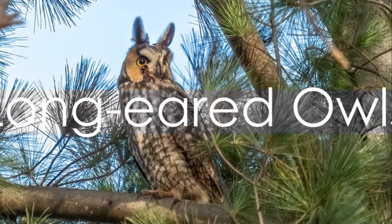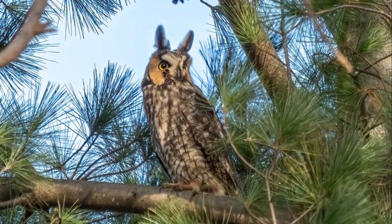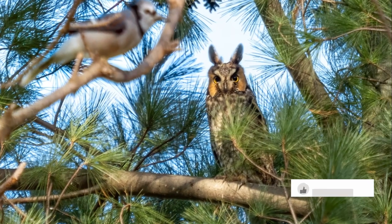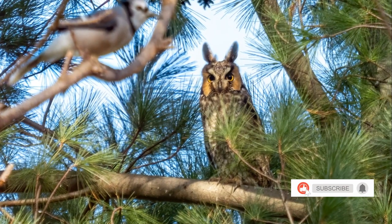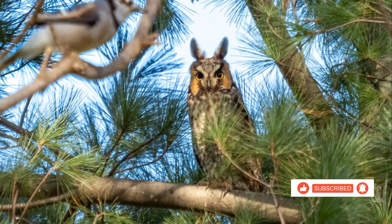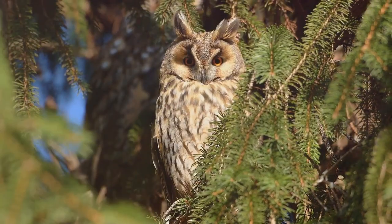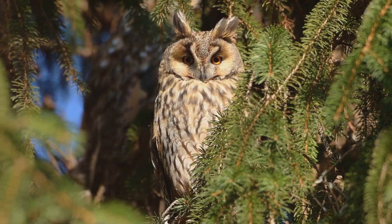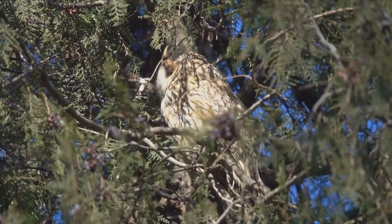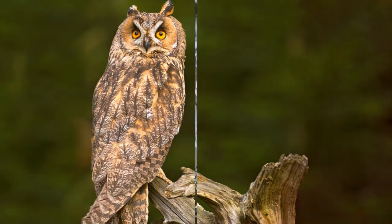Get ready to meet the long-eared owl. With tufts that can rival a rabbit's ears, these owls are a sight to behold. Their ears have excellent hearing, which they use to their advantage when hunting. As creatures of the twilight, they prefer to hunt at dusk and dawn. They prefer a diet of small mammals and birds — they're not picky eaters, as long as it's small and moves. Long-eared owls, the twilight hunters.